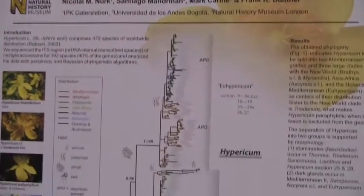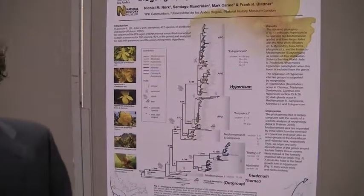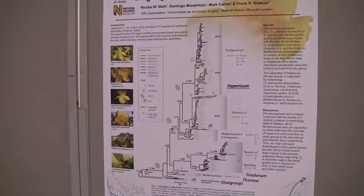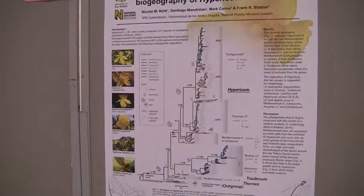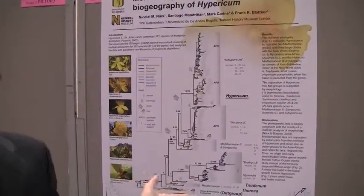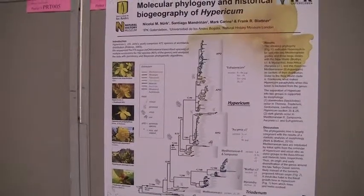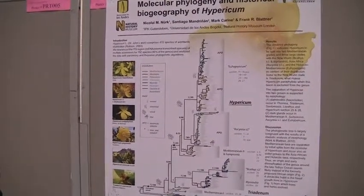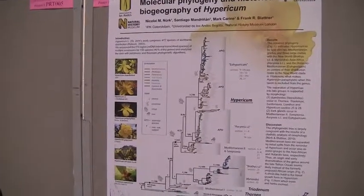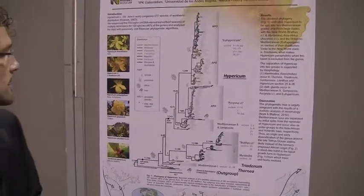What we can see here is a Bayesian analysis of the internal transcribed spacer region of the ribosomal DNA. It's quite a huge sampling covering around 40% of the genus species diversity. All sections are covered and we have some good support, though some nodes are not that well supported.